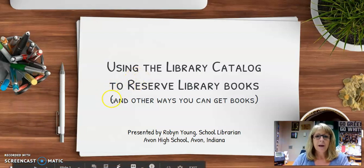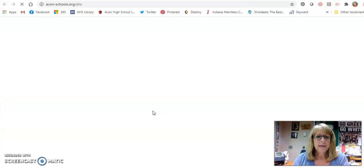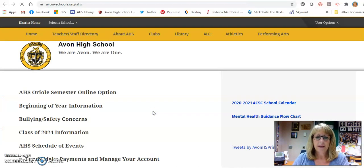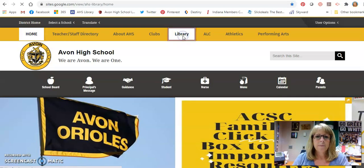Today we're going to be talking about using our library catalog to reserve books and other ways that you're able to get books. First of all, we're going to have everyone start at the AHS library website. You can get to that by going to the high school page and then by clicking on library there in the gold bar in the middle.